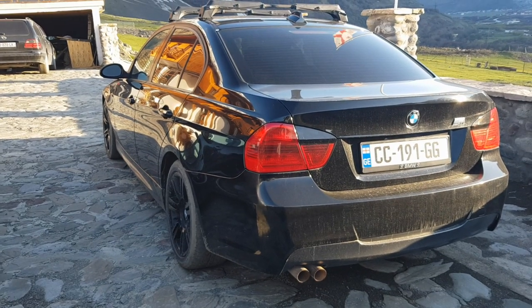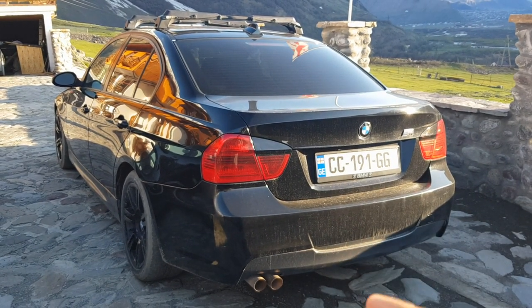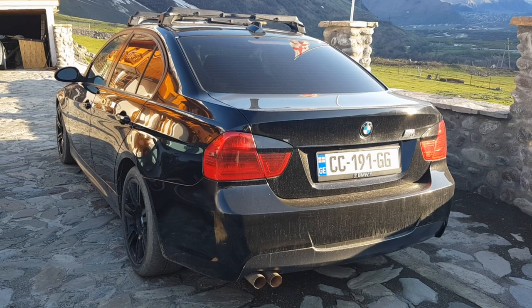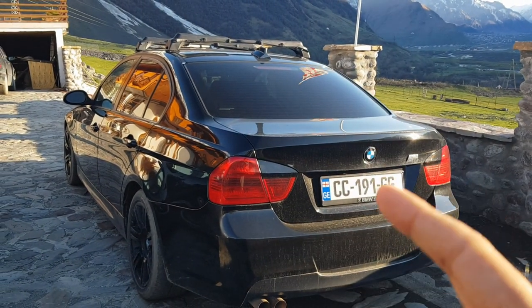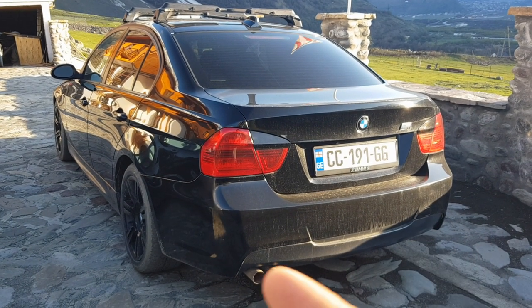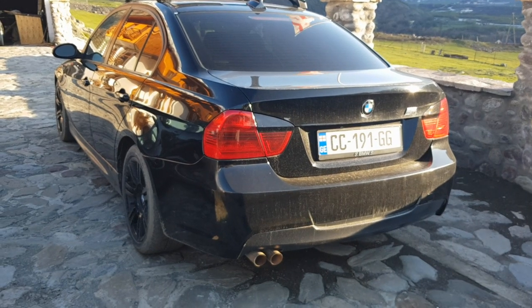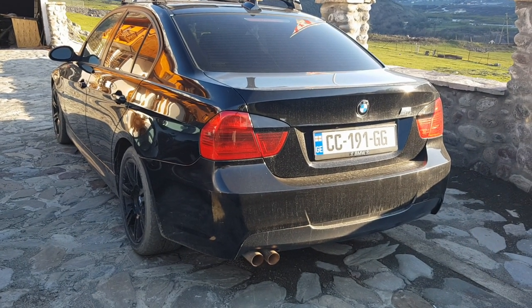Update: this is not an M3 as I predicted — it's a 330i, and that roof thing is actually a ski rack, not a roof box. I spoke to the owner who was around and we discussed everything about his car. Tomorrow we're heading to Borjomi, which is about four hours from here.